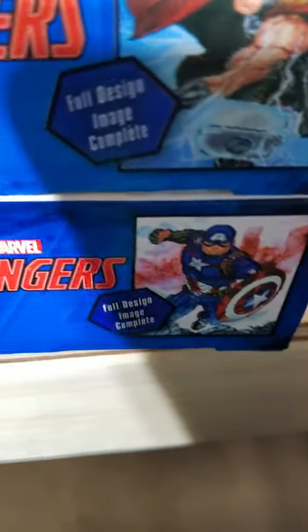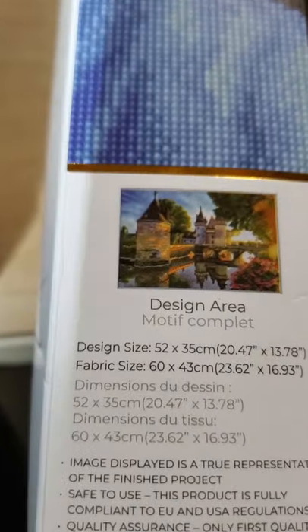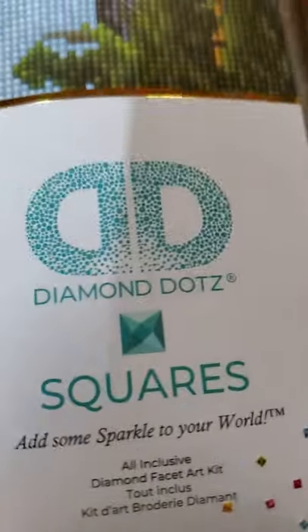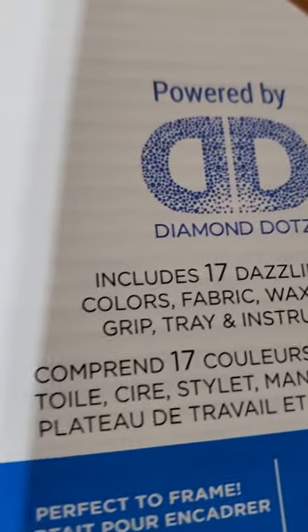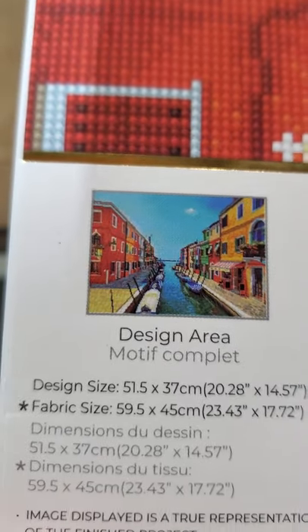Alright, so now I got these guys. I've already done one, so I've got the castle - this design just came out. This box looks different because this is a square Demi Dots versus the blue, which is round. So this is a square kit, and this is another square kit - this one is Venice.